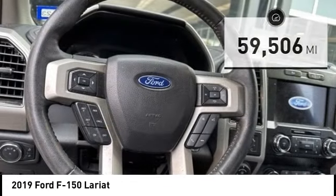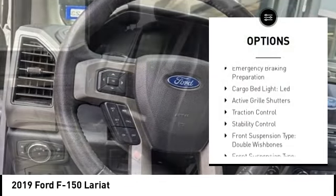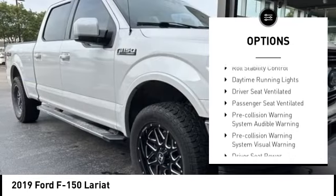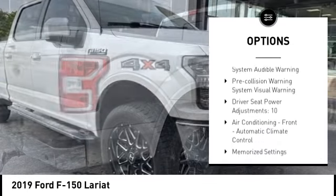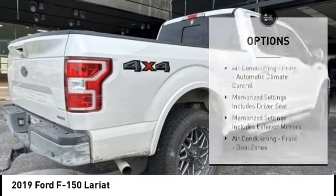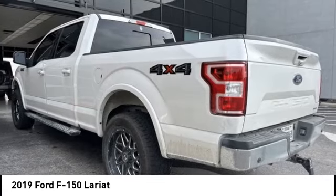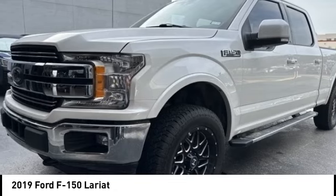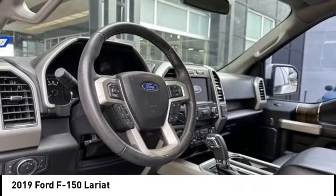Here are some of this vehicle's great options: power windows with safety reverse, emergency braking preparation, cargo bed light LED, active grille shutters, traction control, stability control, front suspension type double wishbones, front suspension type strut, roll stability control, daytime running lights.